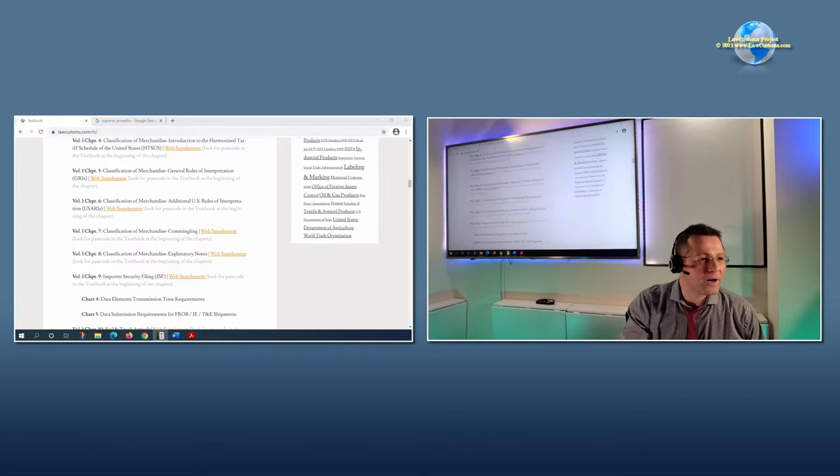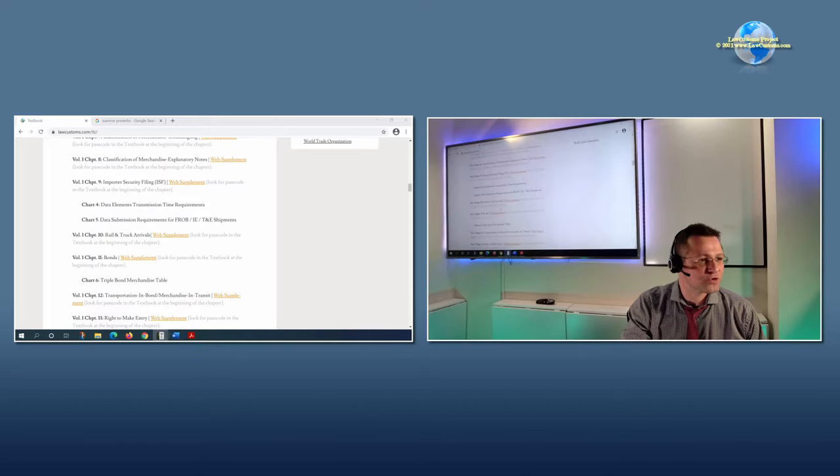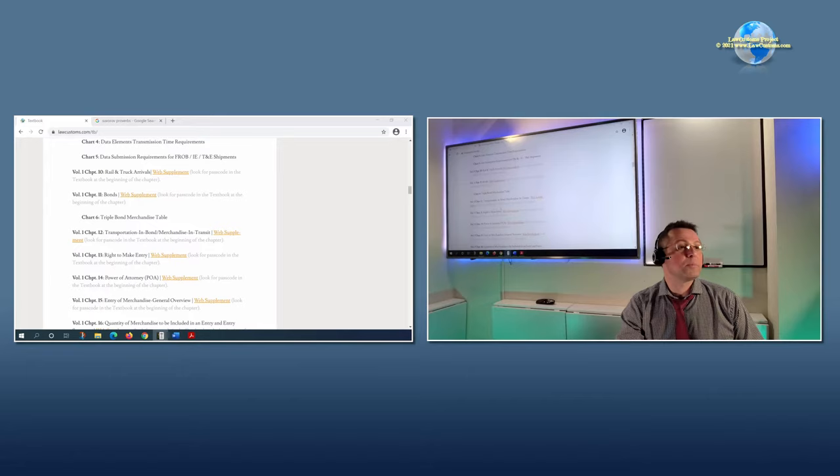I asked you to do the importer security filing and also to look at the bonds and rail and truck arrival chapter as well as the videos associated with it. That was last week.